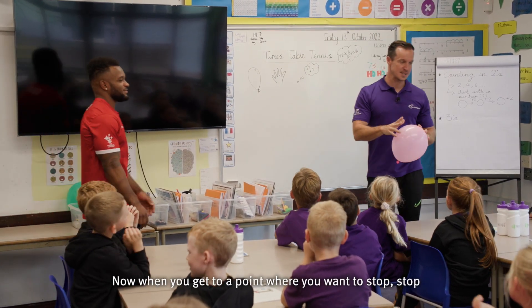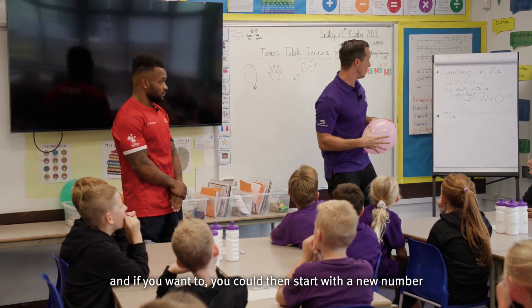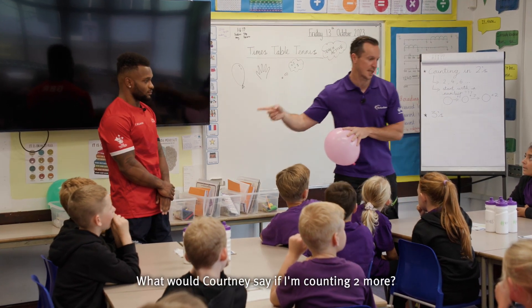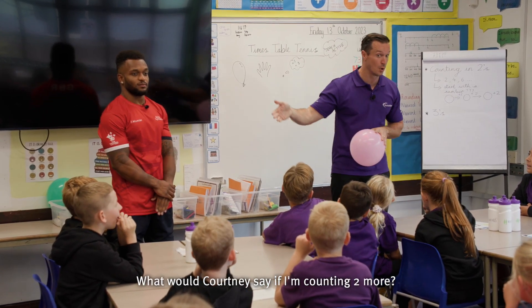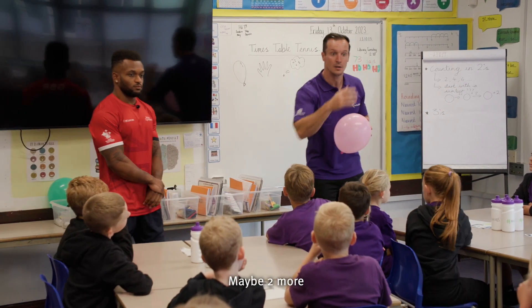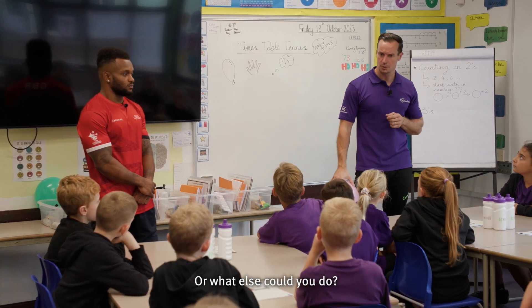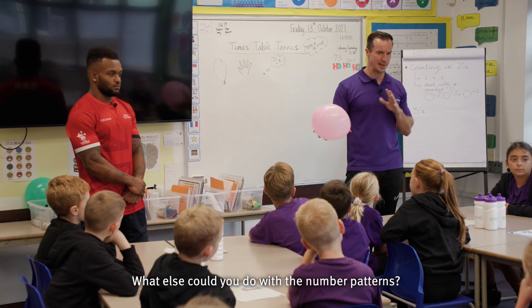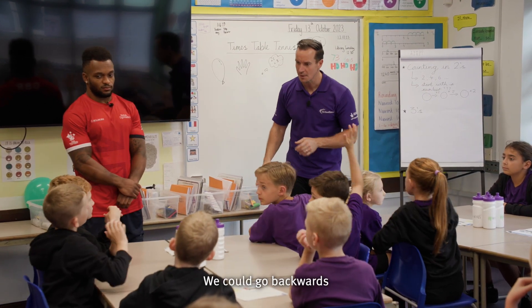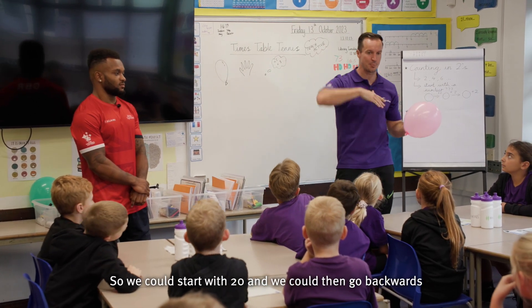Now when you get to a point where you want to stop, stop. And if you want to, you could start with a new number — so maybe one. What would Courtney say if I'm counting two more? So we're adding two and thinking about the pattern. What else could you do with the number patterns? Instead of going forwards, you could go backwards. So we could start with 20 and then go backwards.